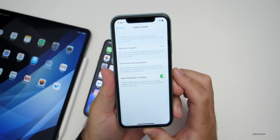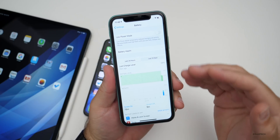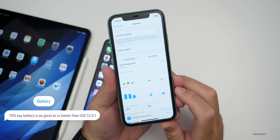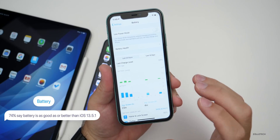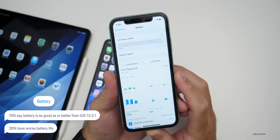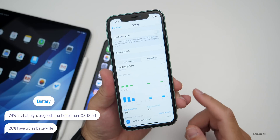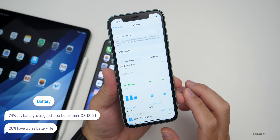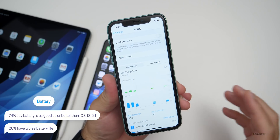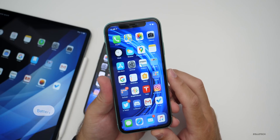80% after two years is completely normal according to Apple — I honestly would just ignore it. If it tells you to replace it, then replace it. As far as battery life from the poll: 74% of you are saying it is the same or better than iOS 13.5.1. It doesn't seem to be specific to any device. Only 26% are saying battery is worse — that's a pretty good sign, and those numbers were lower with 13.5.1.